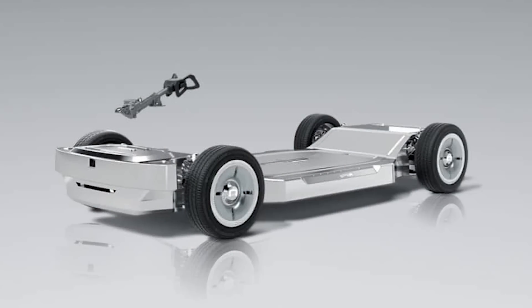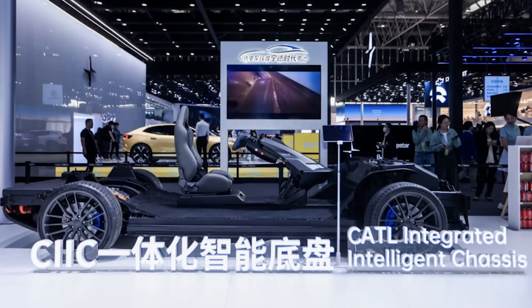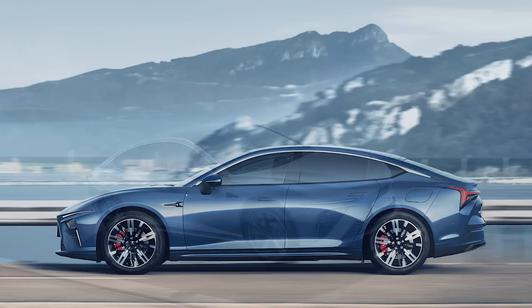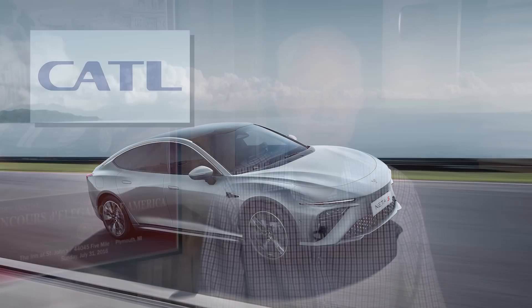Not only is CATL the largest producer of batteries for EVs, now it's supplying the entire electric car chassis. Chinese automaker Nita is the first to use CATL's integrated intelligent chassis for its upcoming Nita S-Wagon. The 800-volt architecture features cell-to-chassis technology as well as the battery, drivetrain, suspension, brakes, and steering. CATL claims the skateboard can provide up to 1,000 kilometers (over 620 miles) of range, and with only five minutes of charging, it can add 300 kilometers (186 miles) of range. The battery maker also has deals to use the same chassis with BAIC and VinFast.